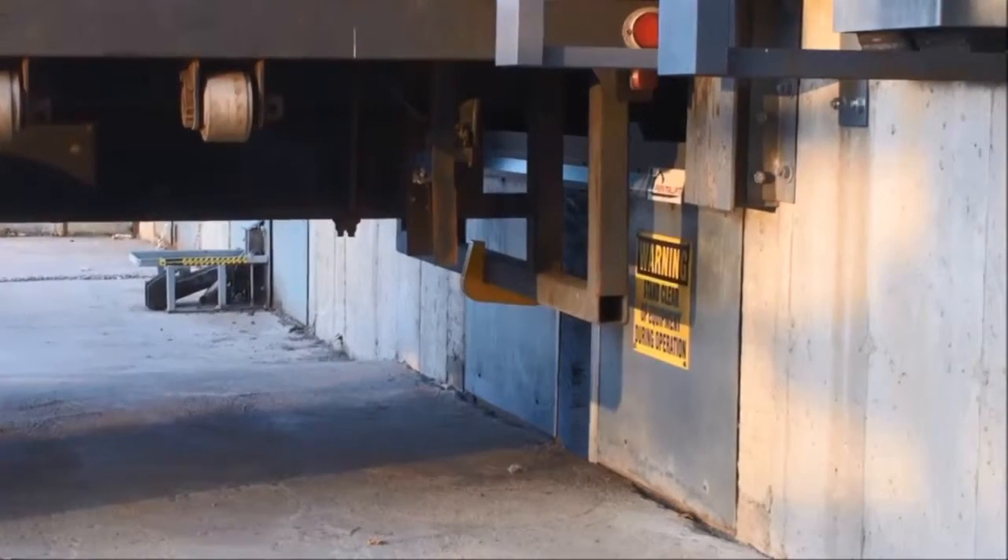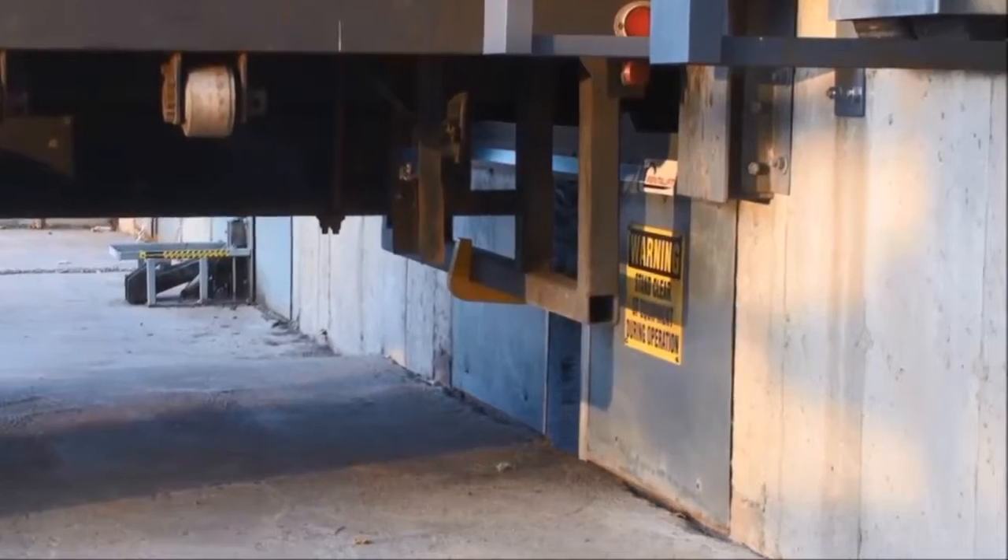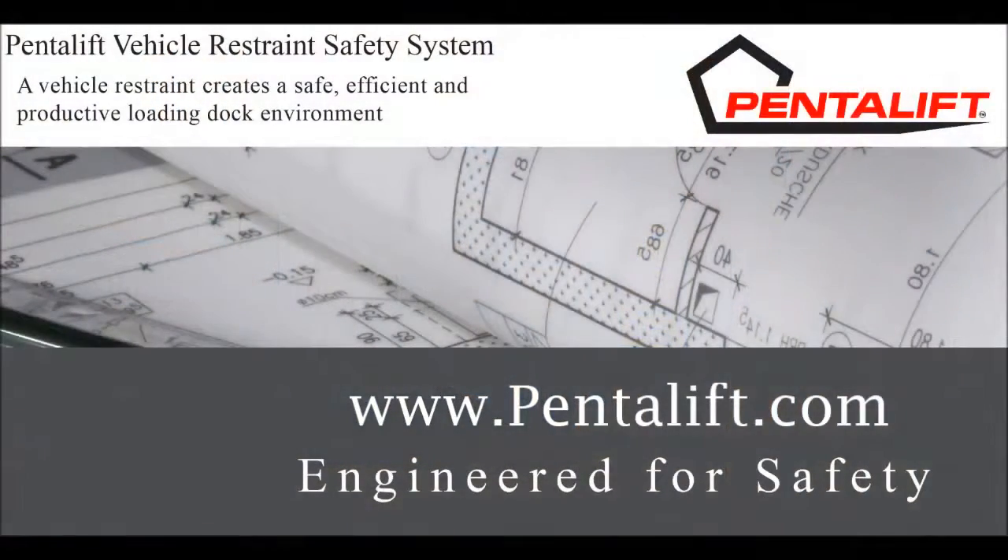Safety at the loading dock is everybody's business. Please visit our website, Pentelift.com, to view complete detailed videos of all of our vehicle restraint models, or contact your Pentelift sales representative for assistance.